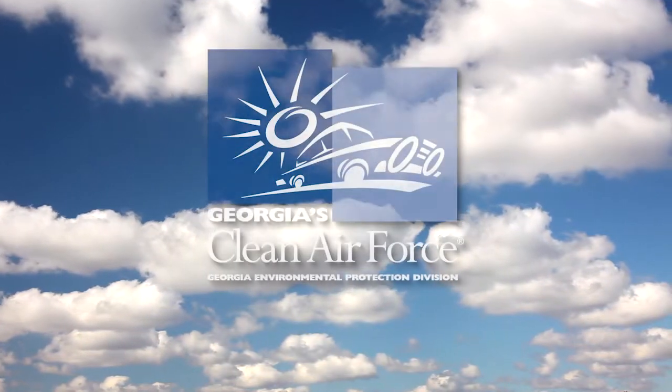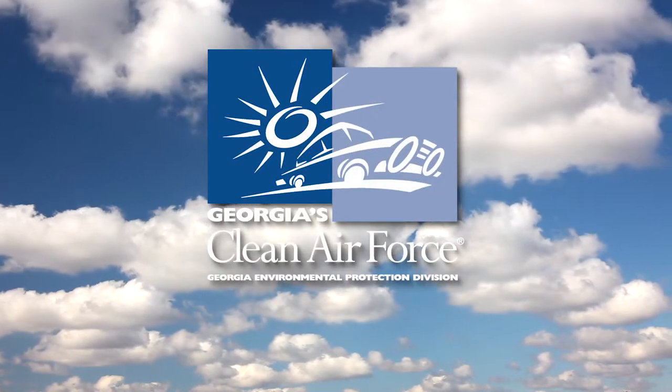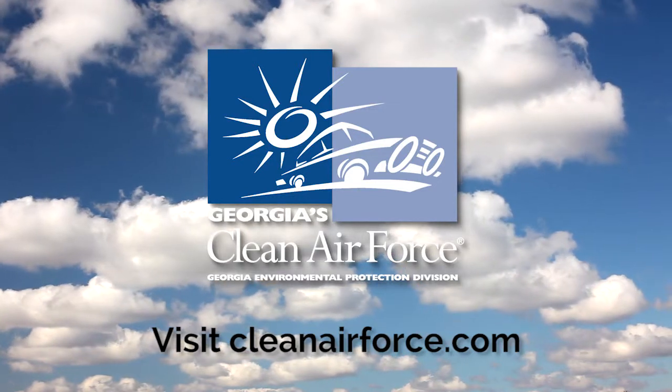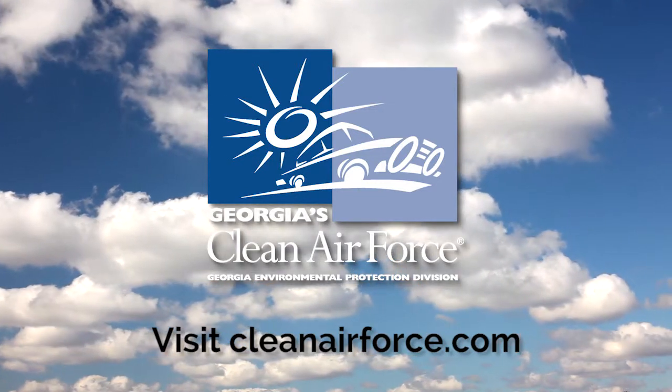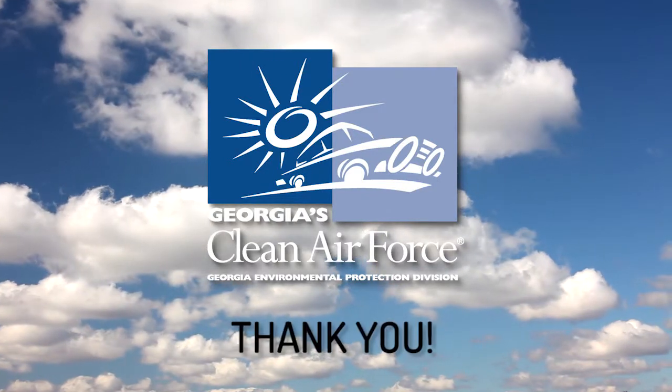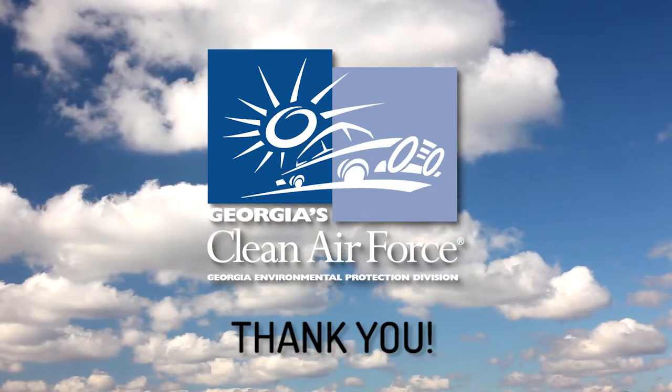Georgia's Clean Air Force offers additional repair assistance resources online at www.cleanairforce.com, including tips on how to select a repair facility and information on alternative fuel vehicles. Thank you for helping Georgia breathe a little easier.